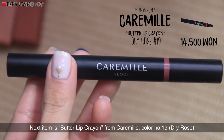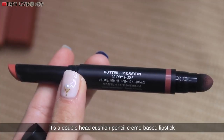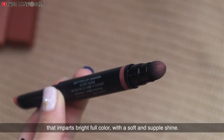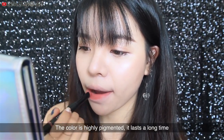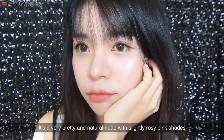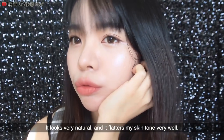Next item is the Butter Lip Crayon from Caramel, color No. 19. It's a double-head cushioned pencil cream-based lipstick that imparts bright full color with a soft and supple shine. This lipstick goes on very nice and creamy. The color is highly pigmented and it lasts a long time. It's a very pretty and natural nude with slightly rosy pink shades. It looks very natural and flatters my skin tone very well.